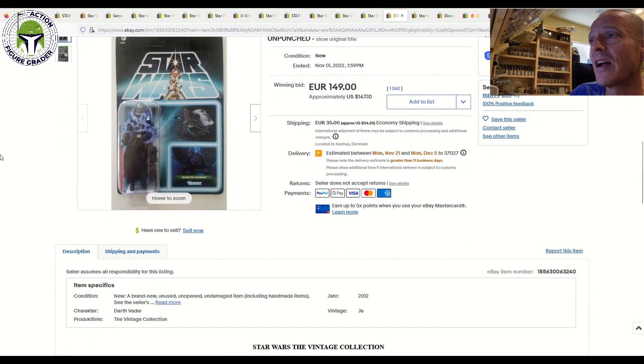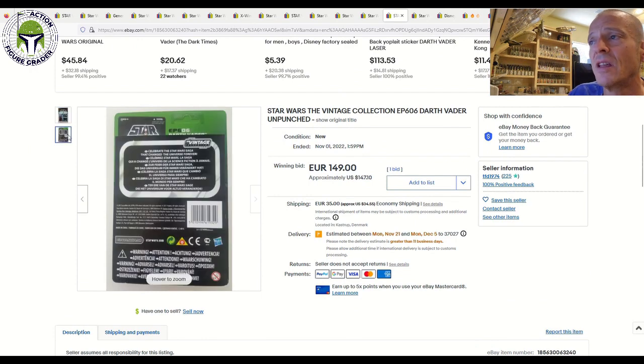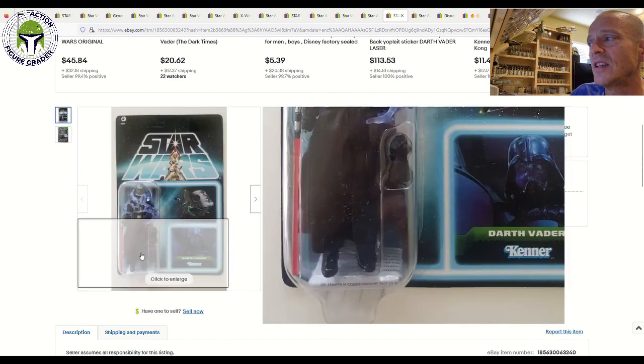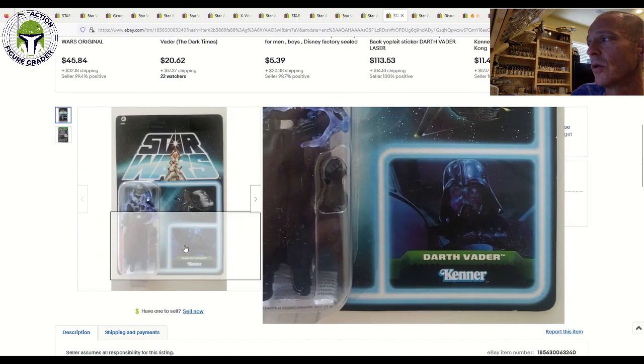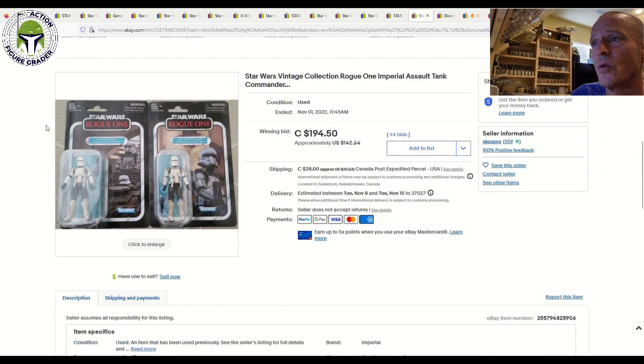Next up, we got the Lost Line version of Darth Vader Emperor's Wrath. That one sold for 149 euros, about $147 US, plus shipping. This one did have the multiple-language warning sticker on the back, which denotes it was released over in Europe. Don't see these sell for that big of money usually, but it looks awfully nice with that picture of Vader in the lower right-hand corner. That sold for 150 euros, about $147 US dollars.